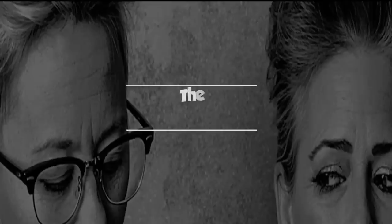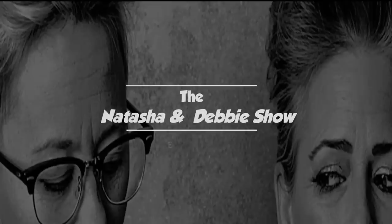Hey! Hi. Welcome to the Natasha and Debbie Show. Hello. That's brutal. Just two patriotic girls. So please don't take us the wrong way. We're here, we're back, we're home.